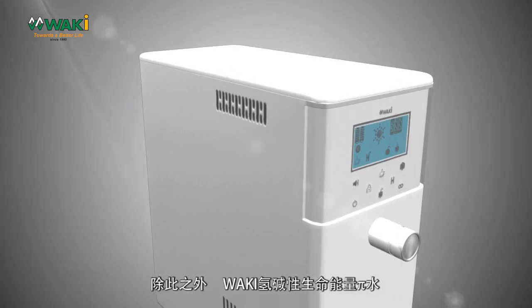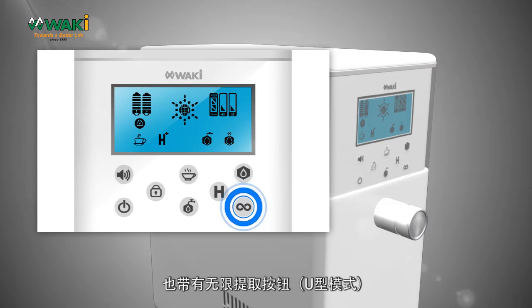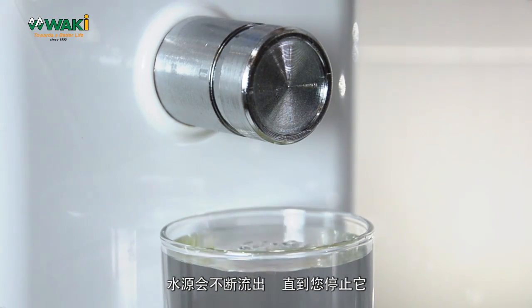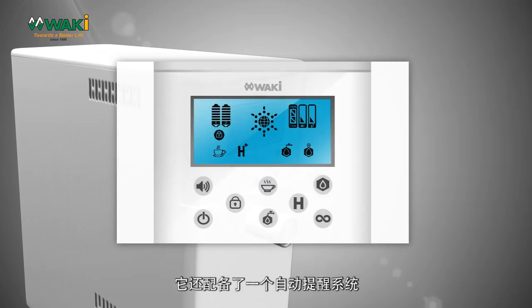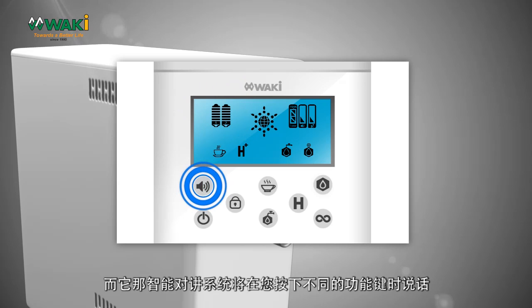Besides that, Waki Hydrogen Alkaline Bioenergy Pi Water comes with an unlimited extraction button, U-Mode. Water outflows continuously until you stop it. It also comes with an auto-reminder system to remind you of the lifespan of the filters, and with an intelligent talking system, it speaks when you press the different functions.